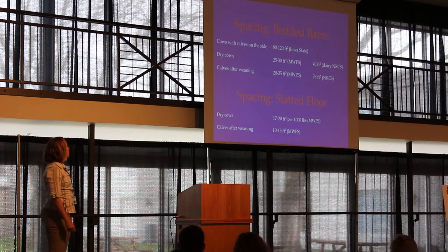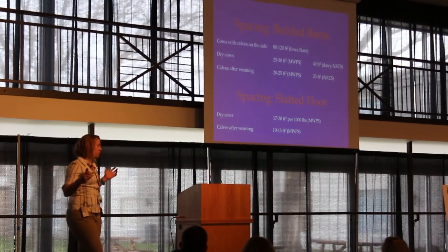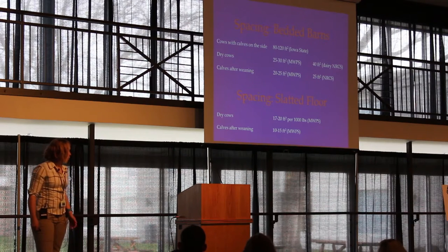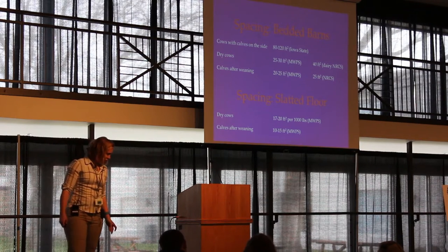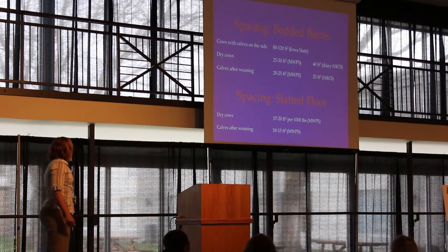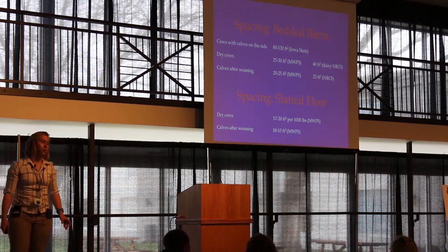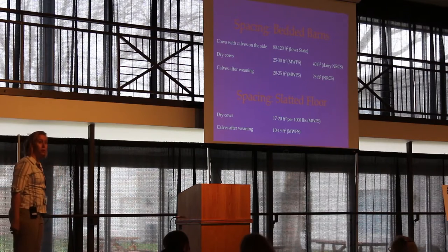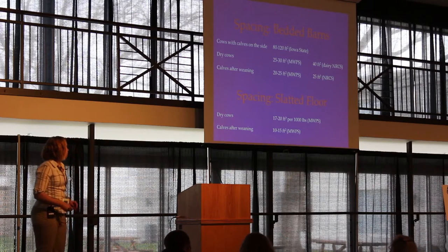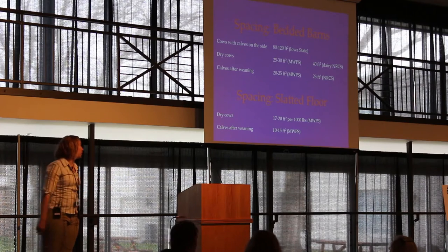With a bedded barn, there's really only one spacing number out there for cow-calf pairs: 80 to 120 square feet, from Iowa State. I think that number comes partly from trial and error and partly from what feed bunk space ends up being on most barns. I think 100 square feet is a pretty good goal if you're putting a cow-calf pair into a barn.